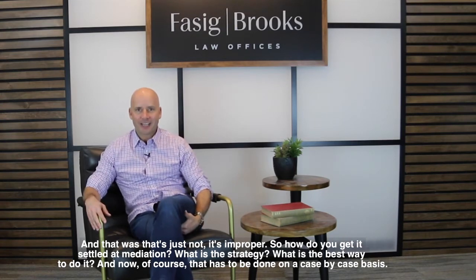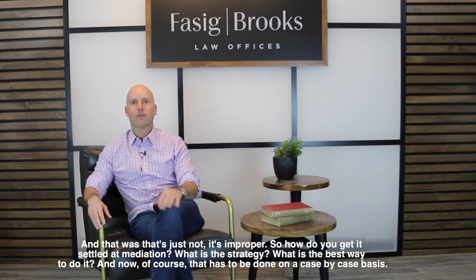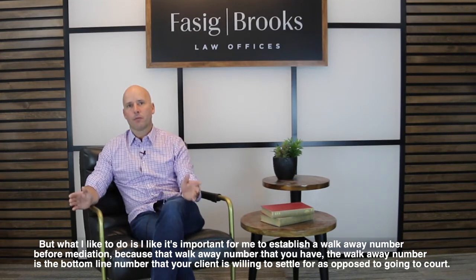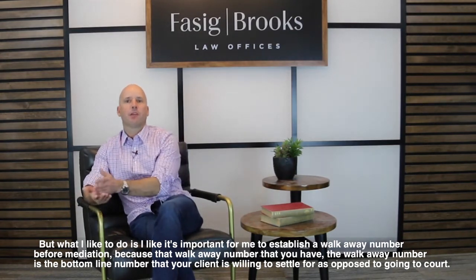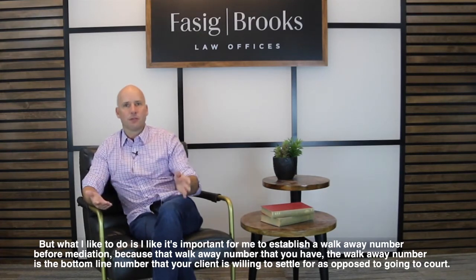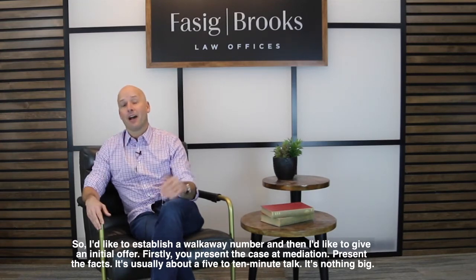So how do you get the case settled at mediation? What is the strategy? That has to be done on a case-by-case basis, but what I like to do is establish a walk-away number before mediation. The walk-away number is the bottom-line number that your client is willing to settle for as opposed to going to court. I like to establish that walk-away number and then formulate an initial offer.